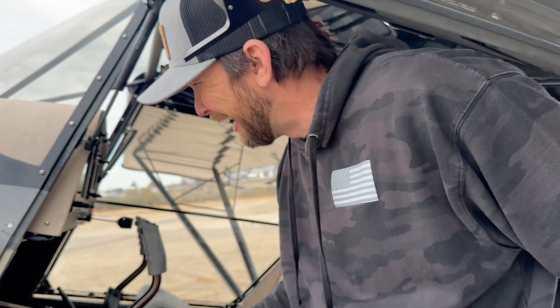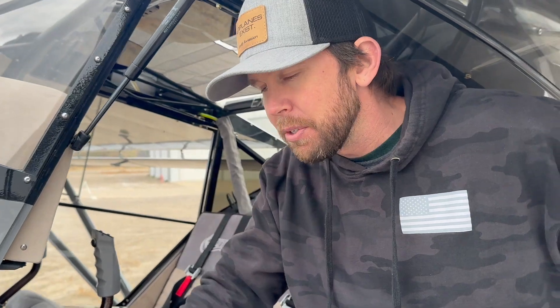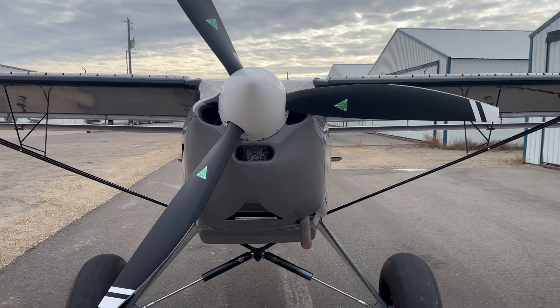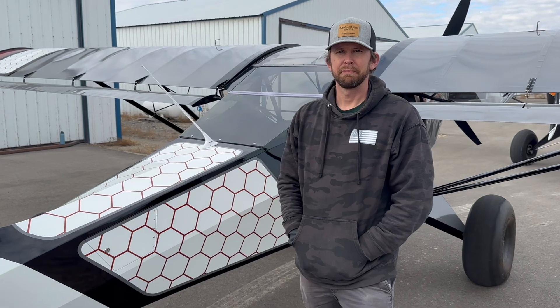This particular plane also has an MT prop with a single lever control unit - it's a constant speed hydraulically adjusted prop but you don't have a prop lever; it's all done by the computer. Full throttle gives you 5,800 RPM for takeoff on the Rotax, and you pull it back to 99% throttle and below, and it automatically re-pitches the prop for cruise RPM.